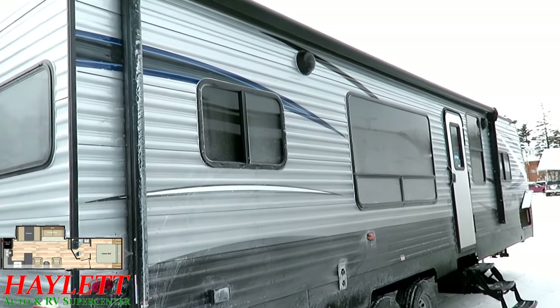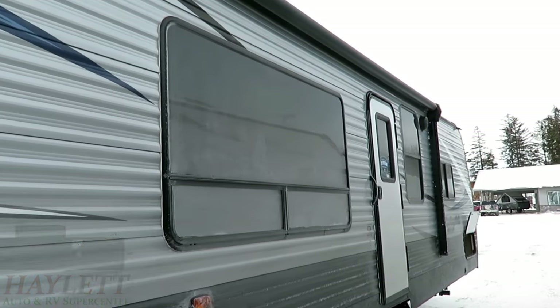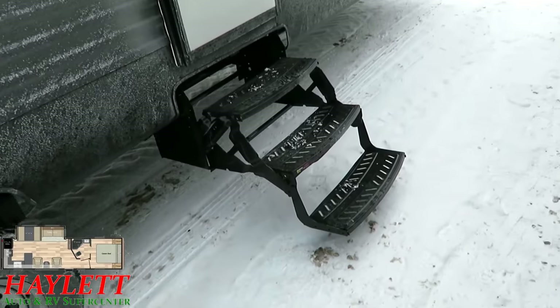The windows are UV tinted — I point that out because not every trailer in this category has that. The entry door is an anti-slam door so it doesn't go flinging around in the breeze. Nice triple step to make life easy coming and going.